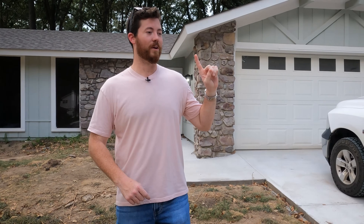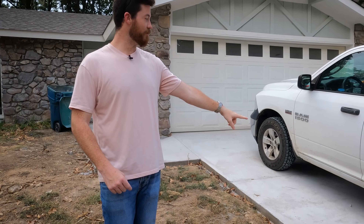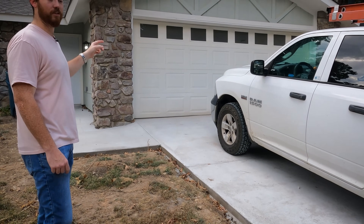Number one is curb appeal. The house has to look good from the street. As you can see here, we've done things like a brand new driveway, a new paint job, and a new roof.